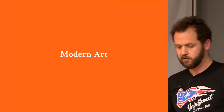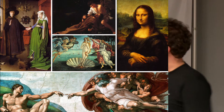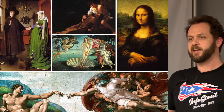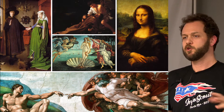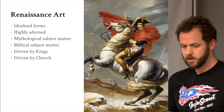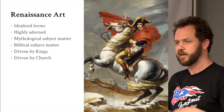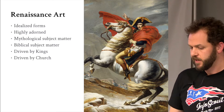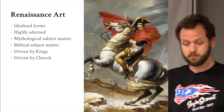So, modern art. First, this is not modern art — this is Renaissance art. You've got Van Eyck, Raphael, Leonardo, Michelangelo. You can pretty much be assured that if it's a Ninja Turtle, it's Renaissance art. The hallmarks: idealized forms, everybody looks great, great abs, huge rearing horses. This is Napoleon Crossing the Alps.